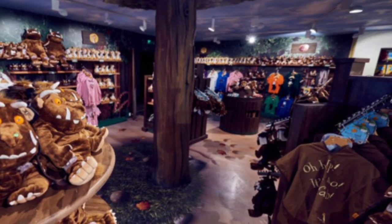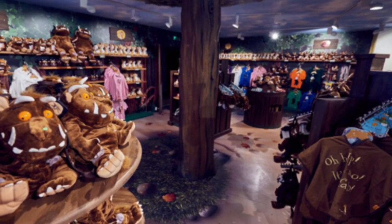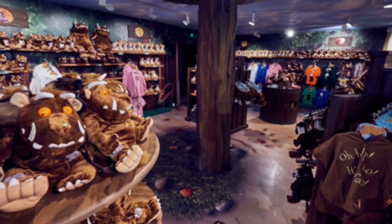And of course we still have the shop, but with Gruffalo stuff of course. Thanks for watching, bye!